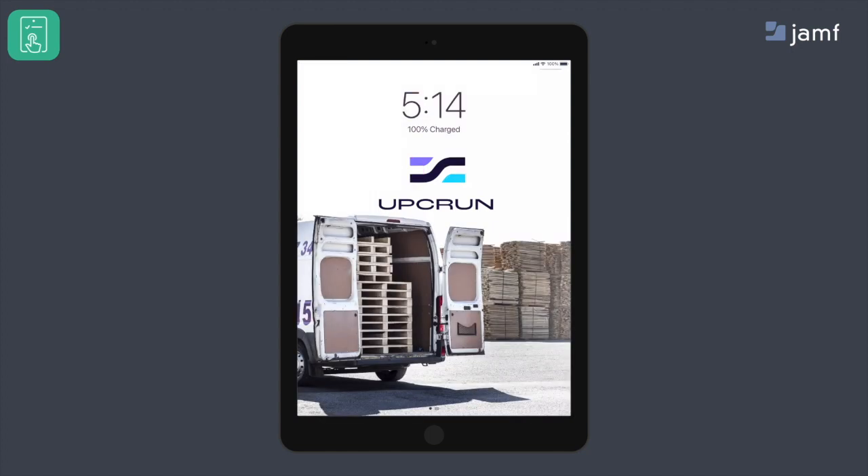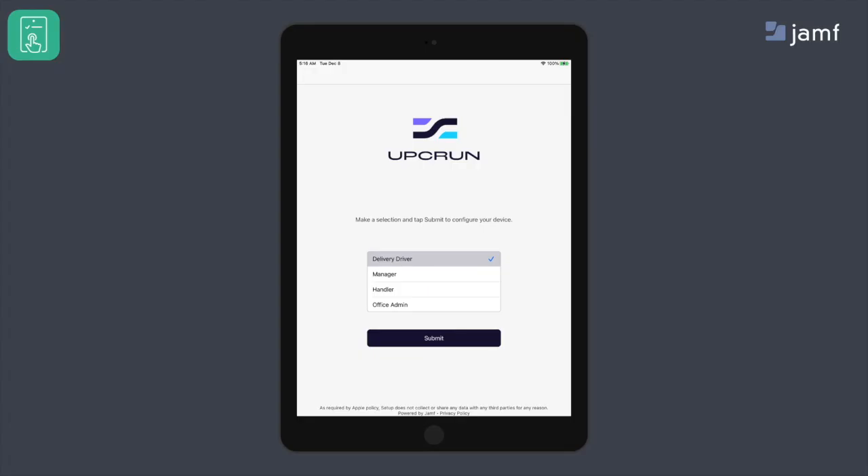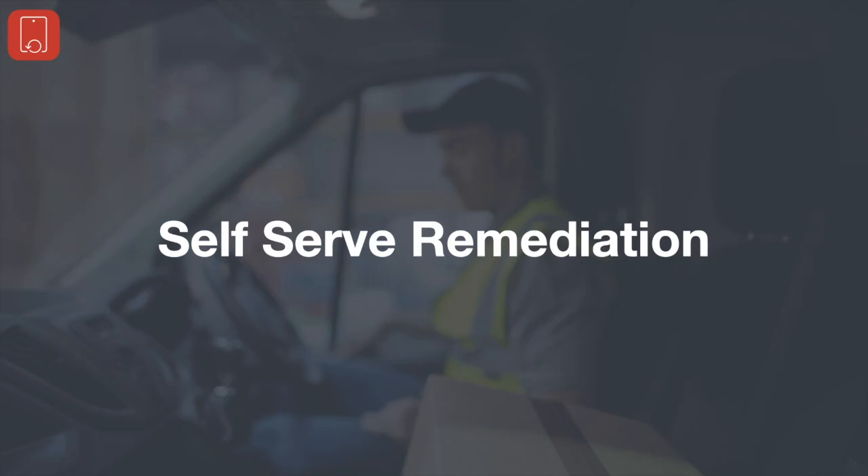This can really help organizations create the right behavior for employees without a large lift from IT — empowering the end user with technology that allows them to be successful. Or maybe you have different roles within an organization and need to provide a role-based setup for your iPads. You can have an iPad have different configurations based on who is grabbing the device — whether it's a manager, a delivery driver, or an office admin. They can grab any iPad, select their role, and they're set up and ready to go. And if there's a problem with a device out in the field, Jamf Reset lets an IT team reset the device using a big red button interface.